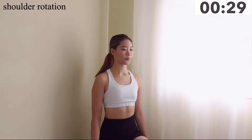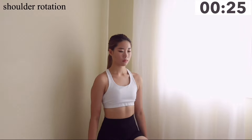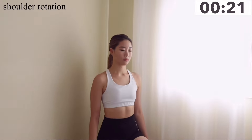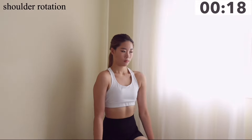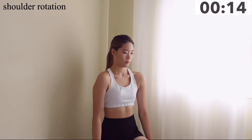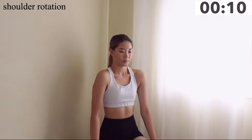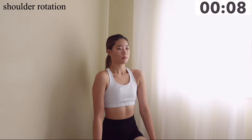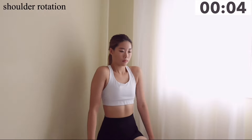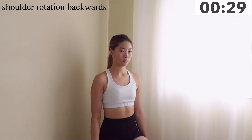Now we're going to rotate our shoulders to one side — make a big circle with your shoulders, bring them up to your ears and drop them low. Create these big circles. Now rotate your shoulders backwards.